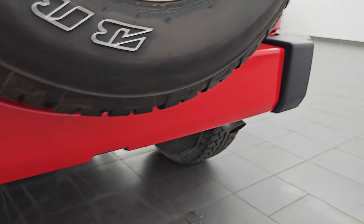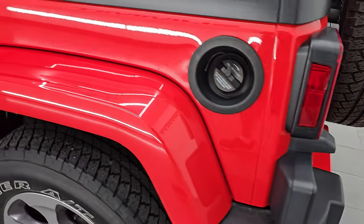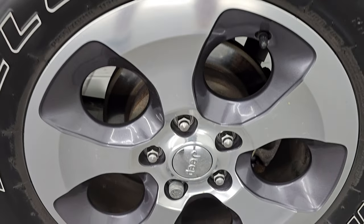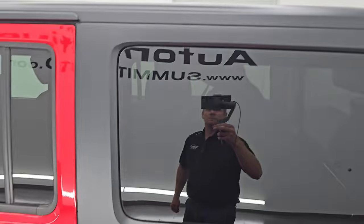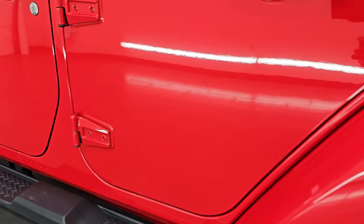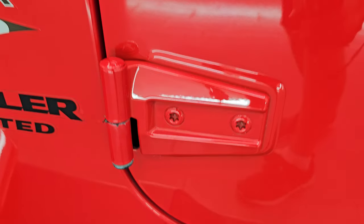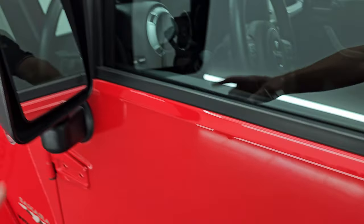The rear bumper doesn't have any scuffs or scrapes on it. Coming around to the driver's side, the rear quarter is in nice shape as well, and the back wheel is in nice shape. The hardtop back here is in really nice condition on the driver's side, and the doors all look really good as do those door hinges. You do get the heated power mirrors on this one.